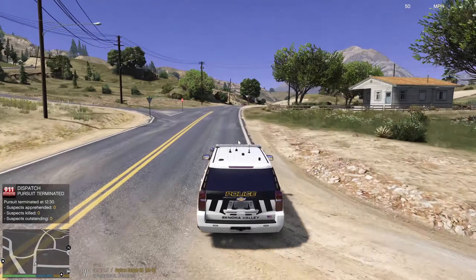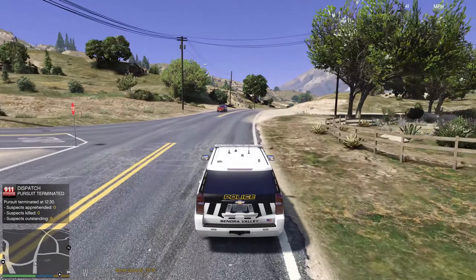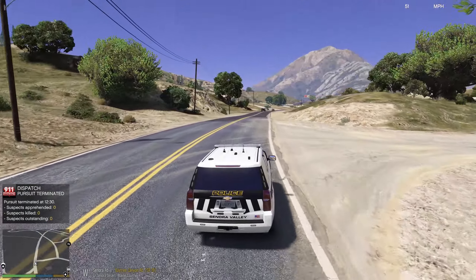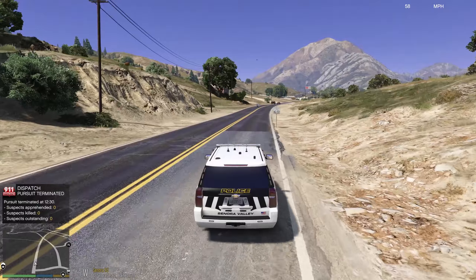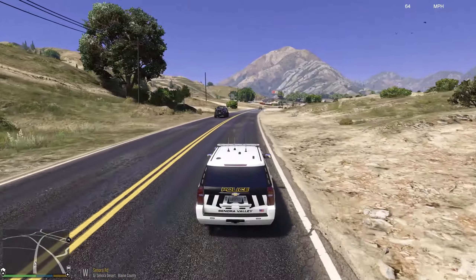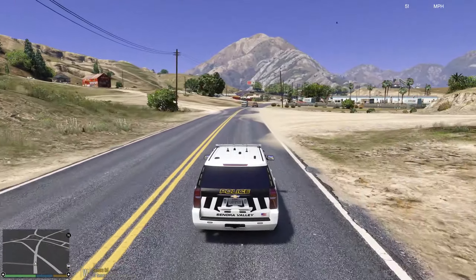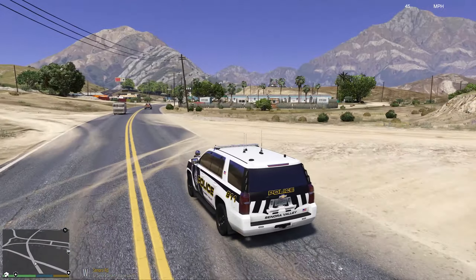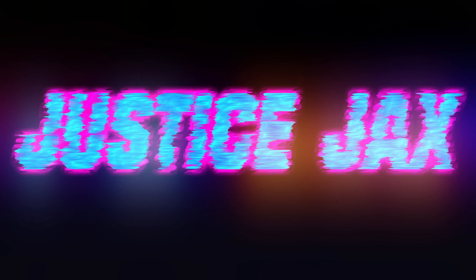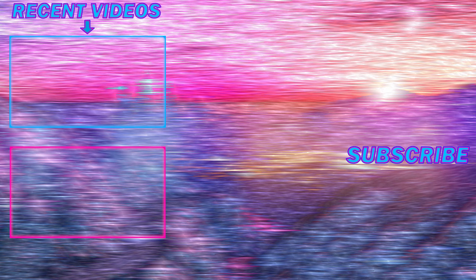And we will be searching this. Search the vehicle. Cowboy hat and a bag of oranges. Let's get it towed. Well, that's pretty much that. We just gotta wait for the tow truck to get here and then we will be good to go.